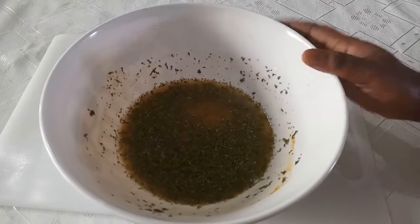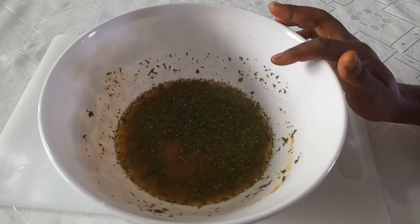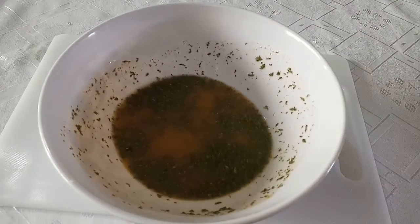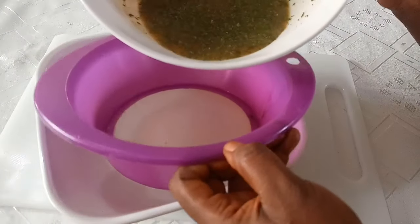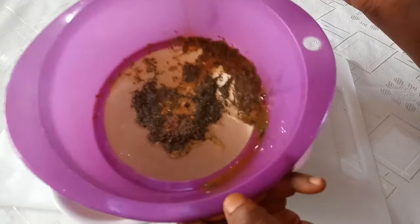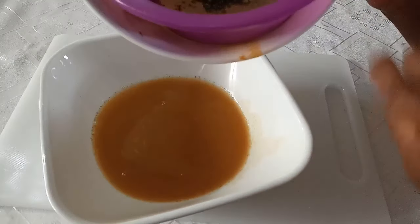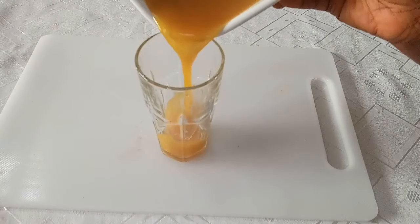What you do is leave it for 30 minutes to ferment so the parsley infuses well into the water. After that, you strain it out. After 30 minutes or so, you strain it out to get rid of the impurities and the leaves. By then, everything has properly infused well into the water.